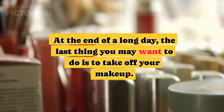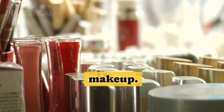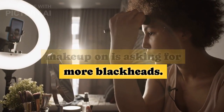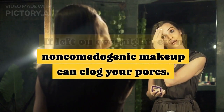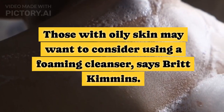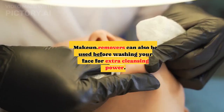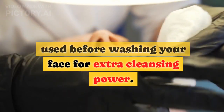Don't sleep in your makeup. At the end of a long day, the last thing you may want to do is take off your makeup. However, sleeping with your makeup on is asking for more blackheads. If left on overnight, even non-comedogenic makeup can clog your pores. Those with oily skin may want to consider using a foaming cleanser, says Britt Kimmons. Makeup removers can also be used before washing your face for extra cleansing power.